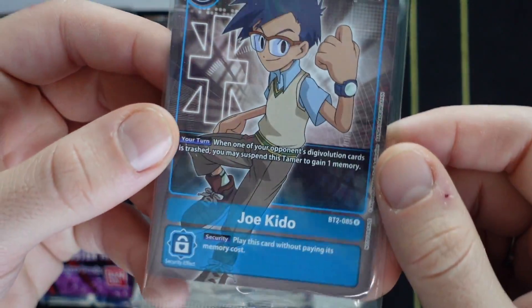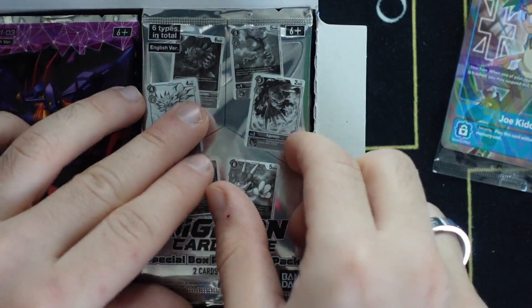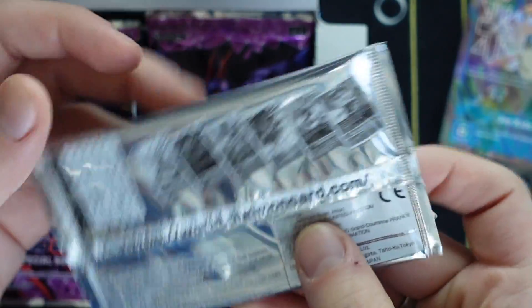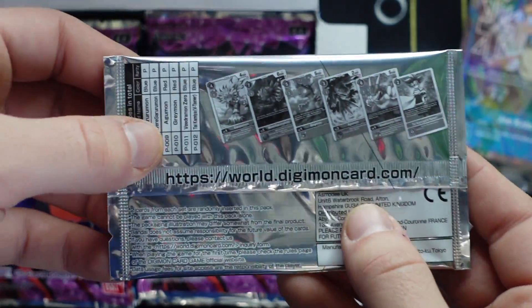With that being said, I'm getting right into this box opening. I'm just going to open one sample pack for you guys and then share the hits that we get, to skip a lot of the commentary.